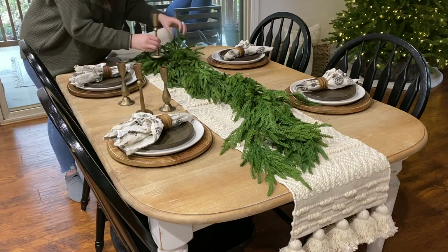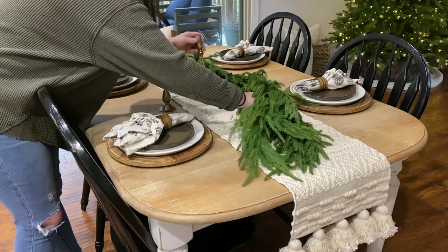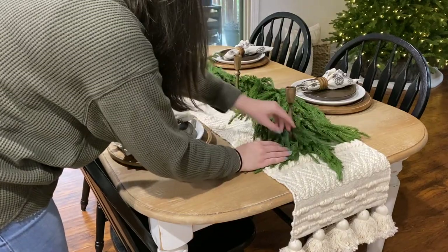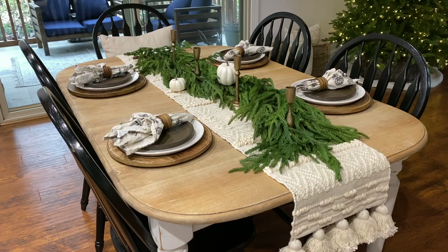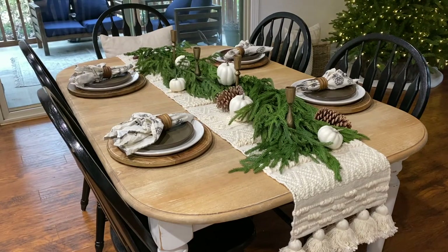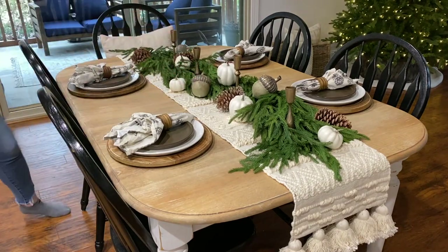Now I'll be incorporating those same gold candle holders, putting them between the two strands of garland and moving the branches around so none of the table runner is exposed underneath. I'm also adding in some white pumpkins, some pine cones, and a couple of the wood acorns from Hobby Lobby. I really like this tablescape because it is so low profile — you won't have any trouble seeing your guests, and that's something to always keep in mind. You want to be able to carry conversation no matter where you're sitting without a big arrangement in your way.